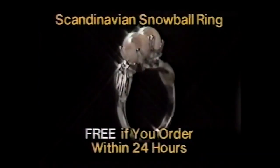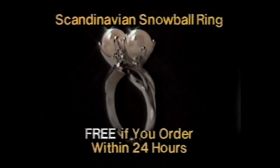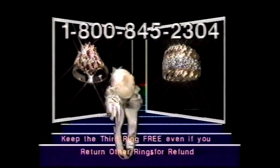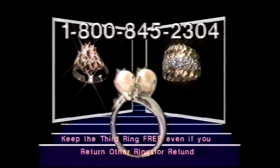And here's another incredible surprise. If you order within 24 hours, you'll also get this Scandinavian snowball ring free of charge. The Scandinavian snowball ring is yours to keep free, even if you decide to return the rest of the ring collection for a refund.